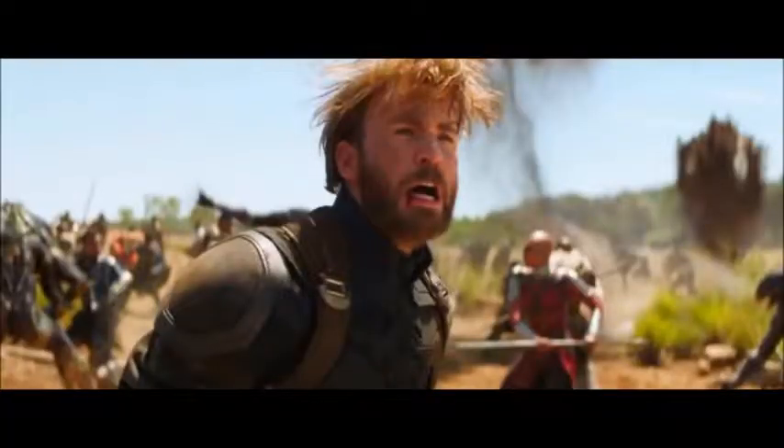We see a different version of Captain America, because in this trailer Captain America has a beard. He kind of looks like Henry Cavill's black suit Superman with a beard — you know those fan arts that were released online with Superman with a beard in a black suit.